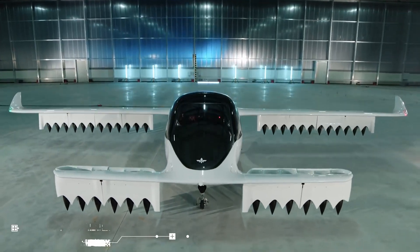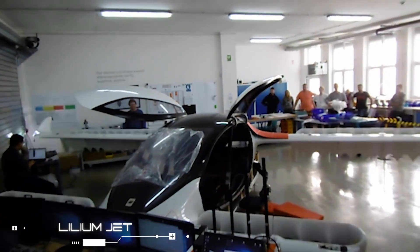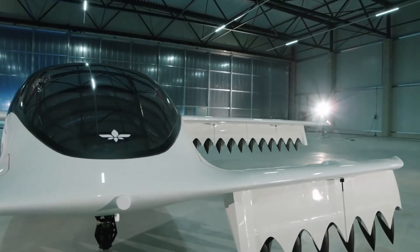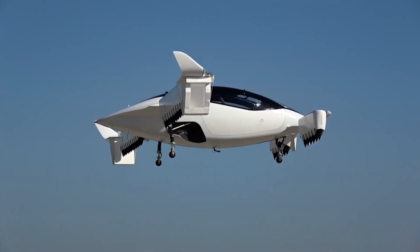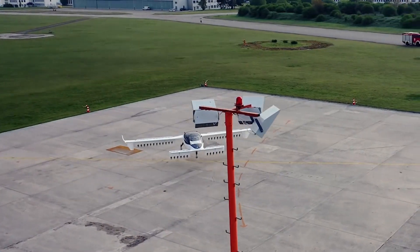The new seven-seater Lilium Jet was originally developed by the company as a regional shuttle service for sustainable high-speed transportation. Its quiet vertical takeoff allows this flying machine to access more landing sites and provides the opportunity to build higher network density, avoiding the need for expensive ground infrastructure.